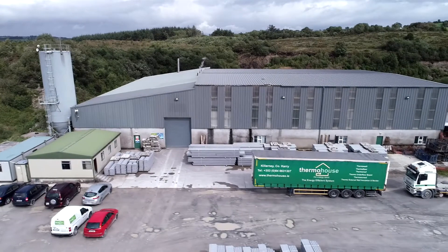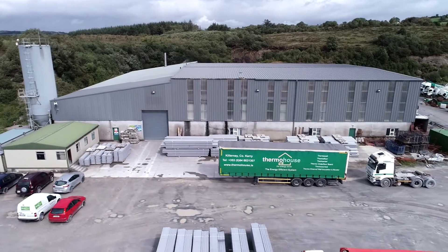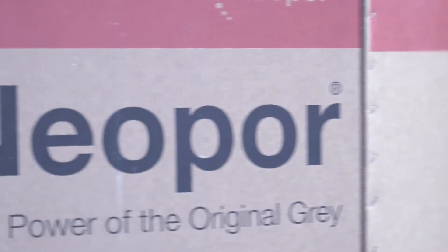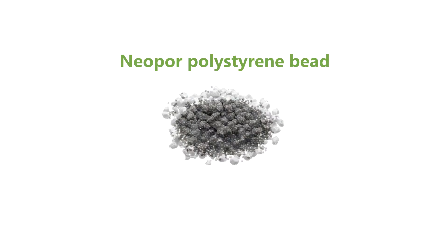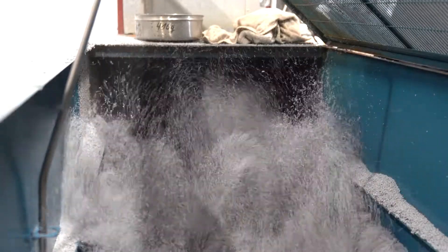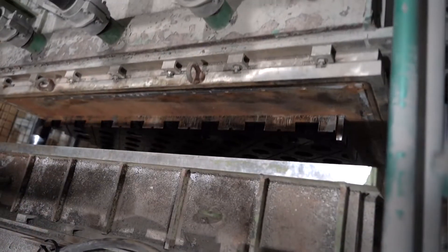Our Thermo Board panels are produced in our Irish manufacturing facility in Killarney, County Kerry. The manufacturing process begins with neopore polystyrene bead. Using steam, the EPS bead is expanded to 10 times its original size. This highly insulated material is injected into a mould to create the panel form.